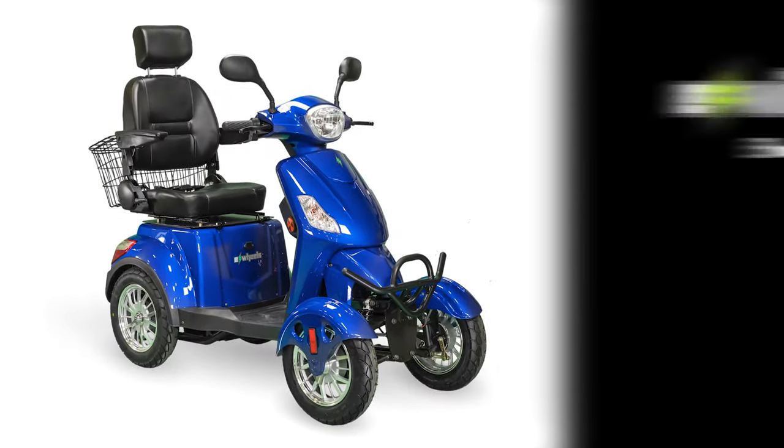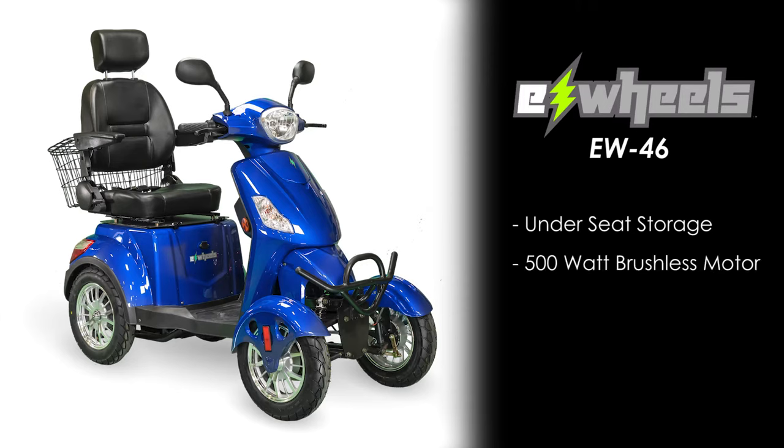Other standout features include under-seat storage, a 500-watt brushless motor, secure key start, electric brake assist, and more.